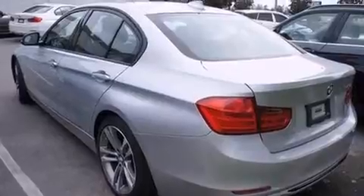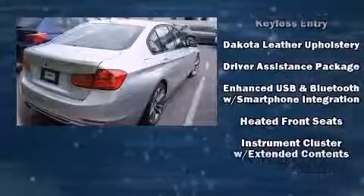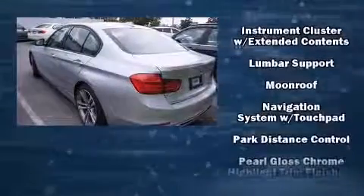A power moonroof allows an infusion of fresh air. BMW also prioritized safety and security with features such as head curtain airbags, an emergency communication system, and four-wheel disc brakes with ABS.